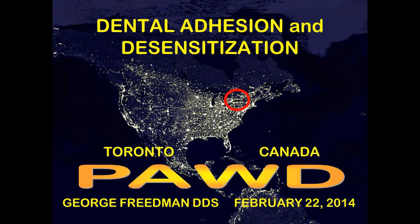Good afternoon, or good morning, everybody at the PAWD. I'm speaking to you from not actually Toronto, as indicated on the screen, but from Chicago, where I am presently attending the Chicago Midwinter Meeting. It is currently 1 a.m. in the morning, so if I happen to fall asleep as I'm doing the presentation, please wake me up.